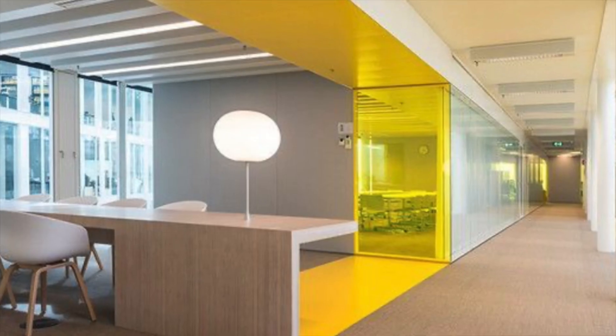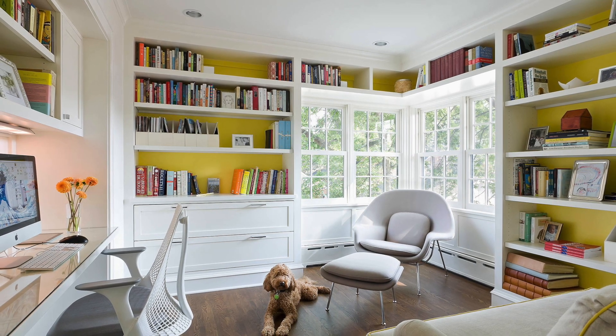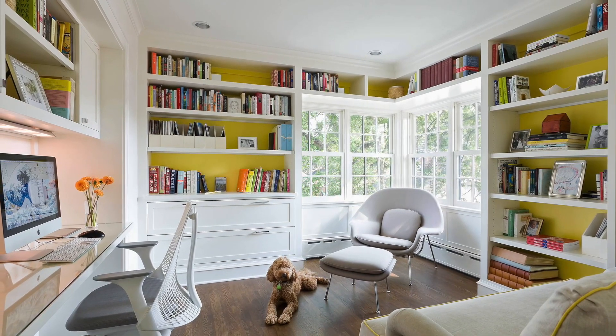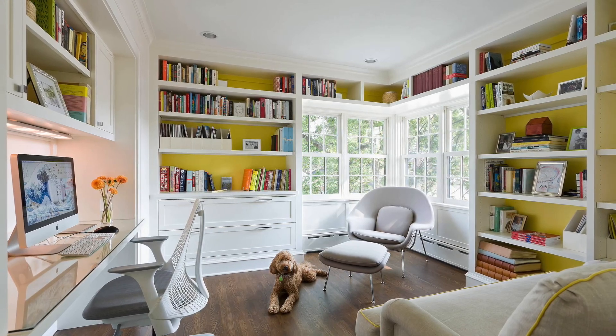Not only is yellow a great color to use in commercial offices, you can also use it in your home office. As you see in this photo, yellow is used behind the bookshelves. It's the perfect complement to the view and the natural lighting in this space.